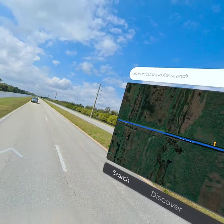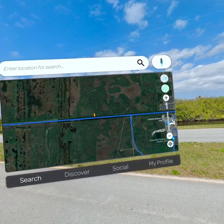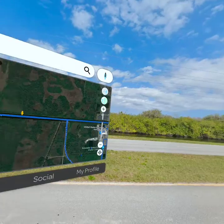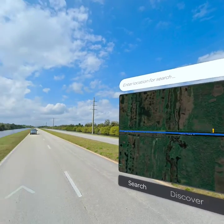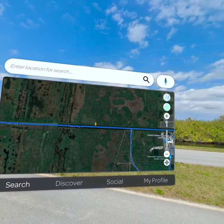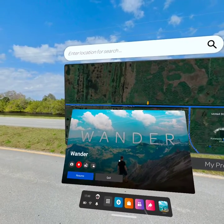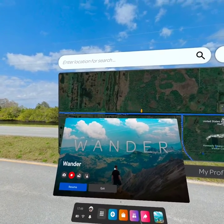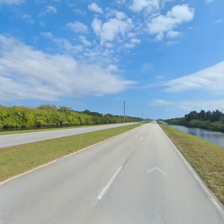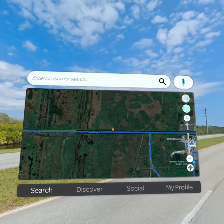Hi everybody. I'm supposed to be at the Kennedy Space Center today — it was supposed to be a weekend off as part of a business trip, but I've got COVID, so I'm stuck in the hotel. I'm going to do this tour using Wunder, which is an app that gives you access to Google Street View images in your Oculus headset. Excuse my voice and occasional coughing.